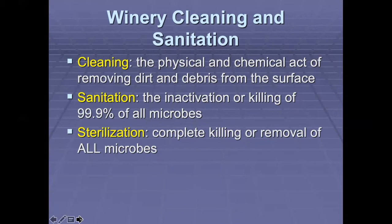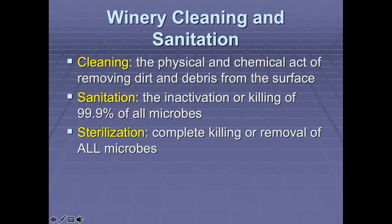First, a few definitions for winery cleaning and sanitation. Cleaning is the physical and chemical act of removing dirt and debris from the surface. Sanitation is the inactivation or killing of 99.9% of all microbes. The difference between that and sterilization is that sterilization is the complete killing or removal of all microbes.